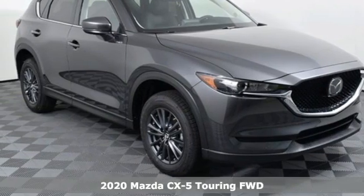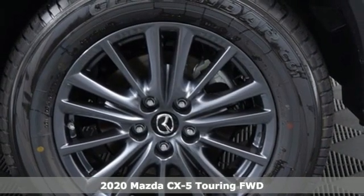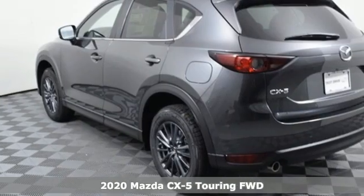Here's a new 2020 Mazda CX-5. With Mazda, driving's what matters most. And it comes with all the amenities you need.